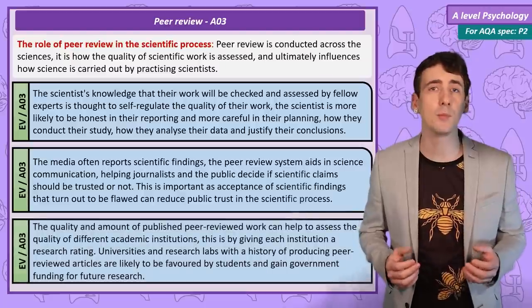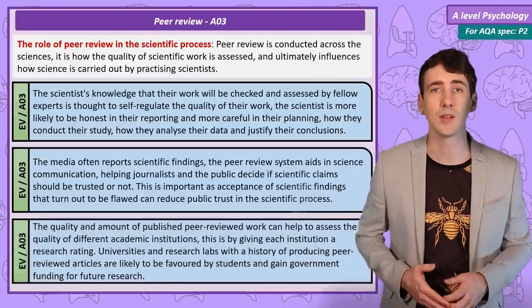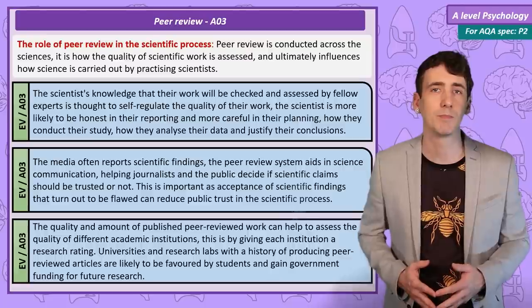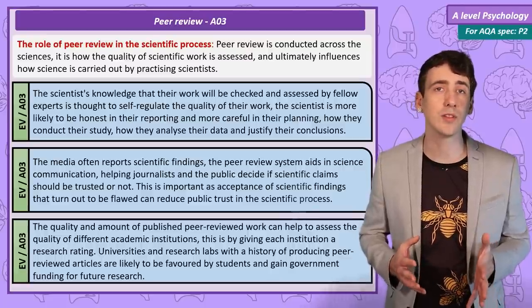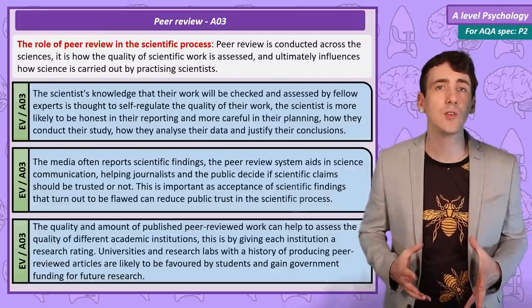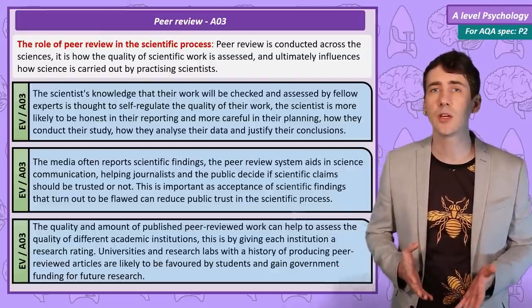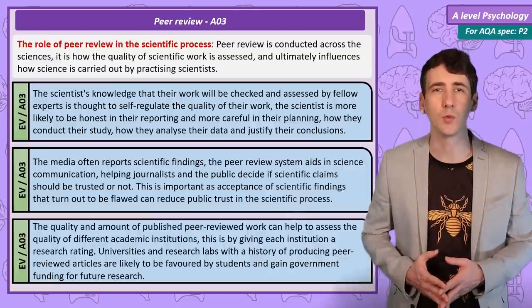Having a large number of peer reviewed papers also increases the reputation of the organisation that created them, usually a university. A large output of high quality scientific research results in a higher research rating. This research rating is then used by the government when making funding decisions, favouring institutions with a track record of producing peer reviewed work.